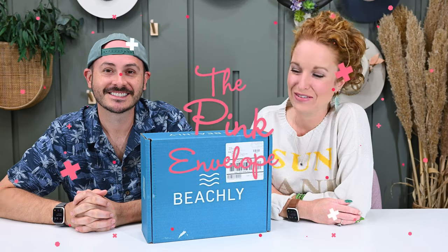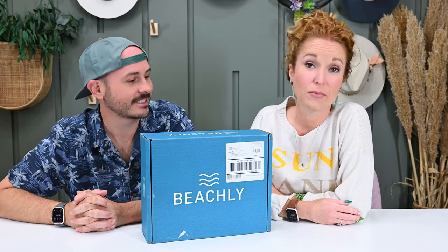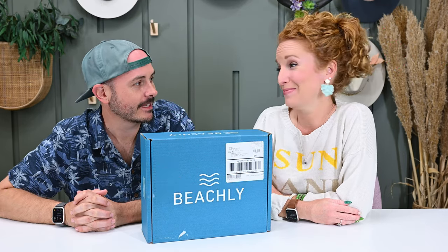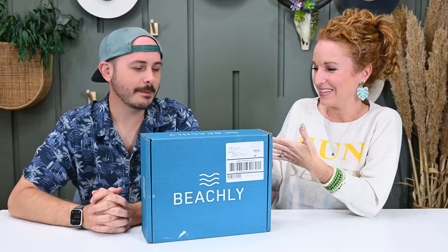Welcome back to the Pink Envelope. Jonathan is here because we have his Beachley men's box. I already know what's inside because I looked — I'm a professional unboxer. It's fabulous. Beachley is a beach- and water-inspired box. If you like the lake, the river, any water of any sort, you're going to like this box.